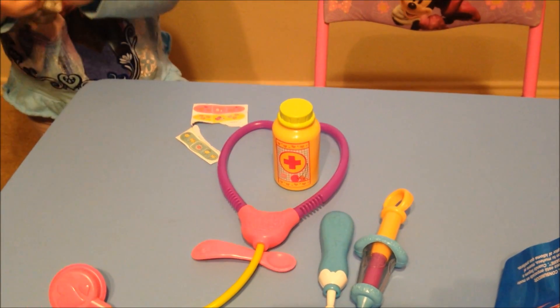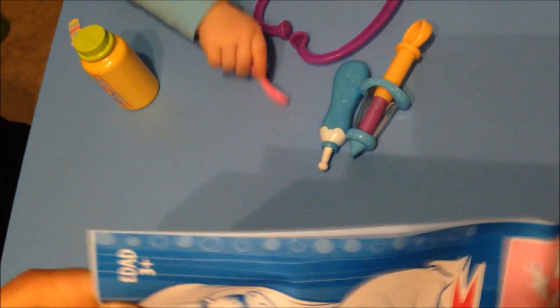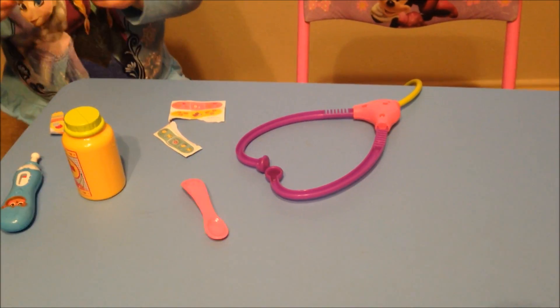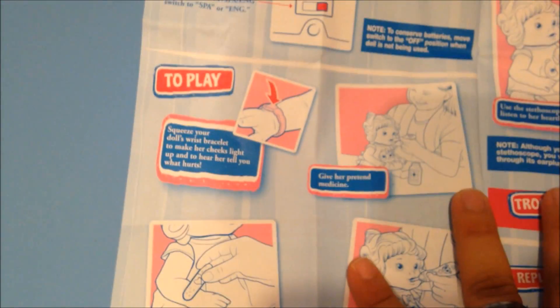So there's one more look at the accessories while we finish getting this baby out of the packaging. I tell you what, they didn't want this baby going anywhere — they got it packaged up so tight. Let's see if there's anything else good in the instruction manual real quick. Stethoscope. Boy, I'm silly. So here you go — it tells you all the different ways to play with it. You can squeeze its hand or the wrist bracelet. It kind of just goes over all the features. I'll let you pause it there if you want to see all the different features.